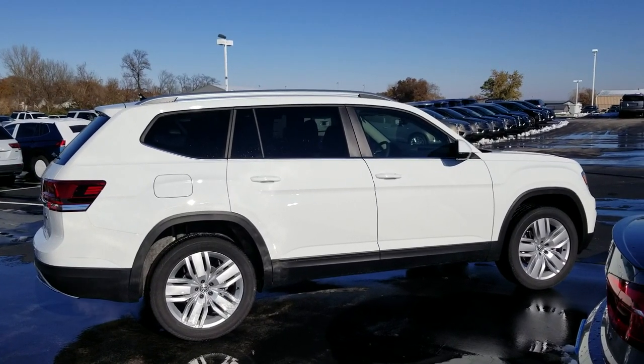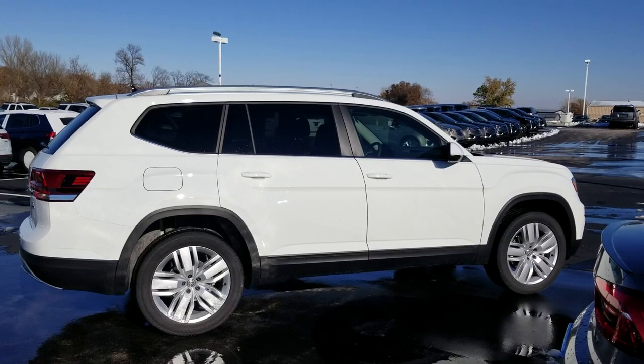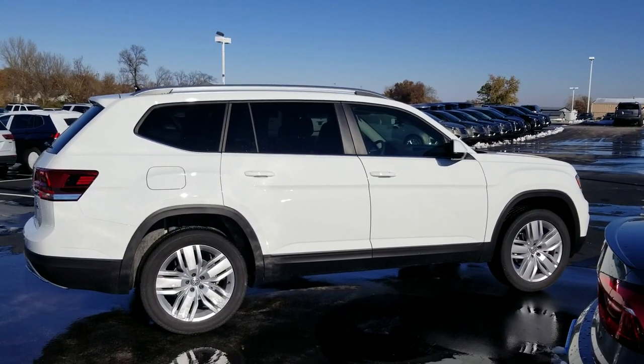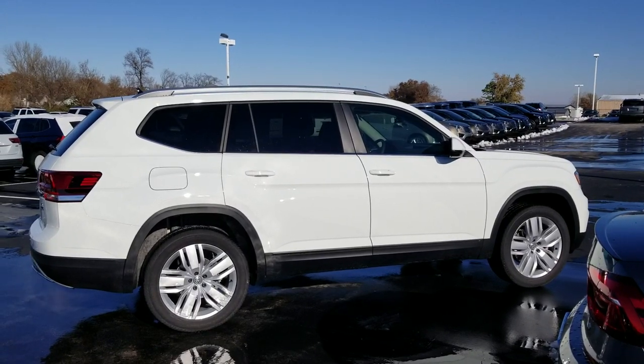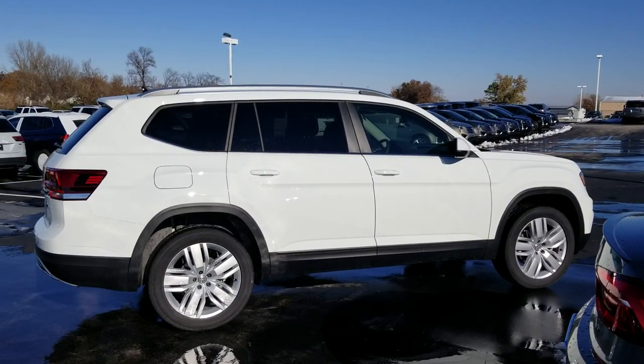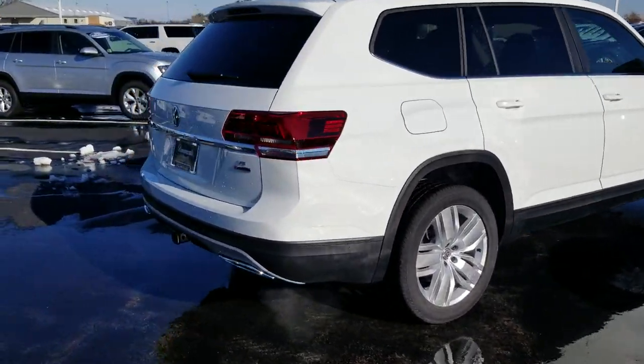Hello guys, this is Reese from Bomberito St. Peter's Volkswagen in St. Louis. Today I'm bringing you a 2019 Volkswagen Atlas SE with Tech with 4Motion, with the 20 inch wheel package as well as the added captain's chairs package. Let's take a look around the car.